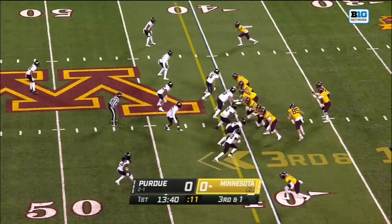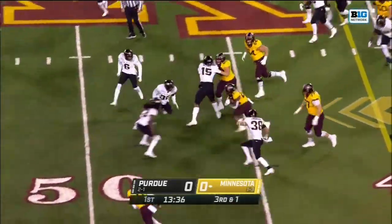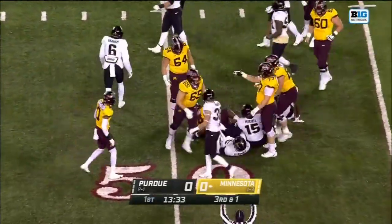The Gophers have been really good on third down this year. On third and short, it's Ibrahim — he bounces off a tackler, and Ibrahim out near the 49-yard line.